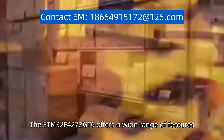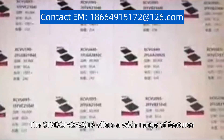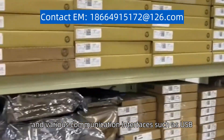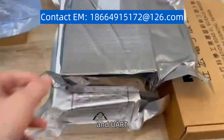The STM32F427ZGT6 offers a wide range of features, including a large flash memory of 1 MB, 256 KB of SRAM, and various communication interfaces such as USB, SPI, I2C, and UART.